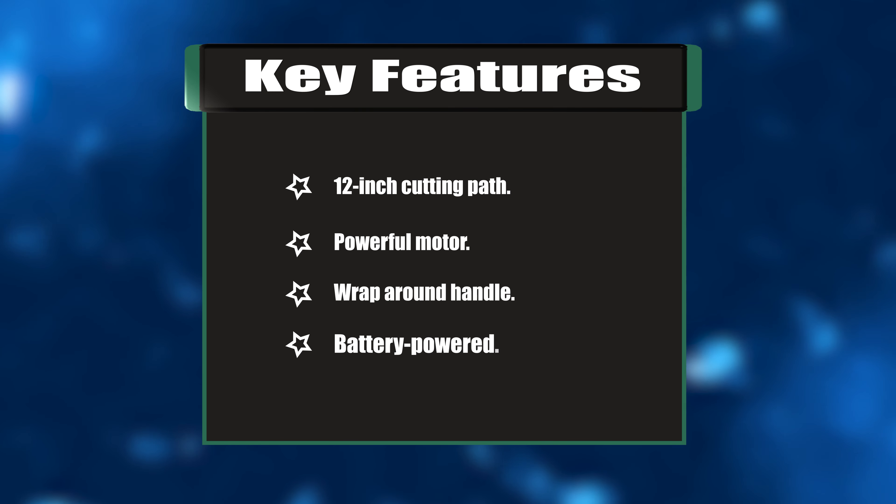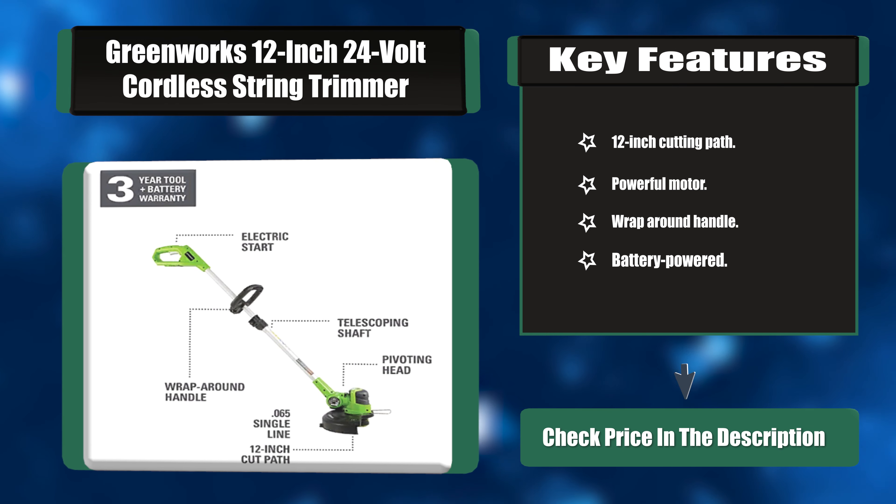Key features: 12-inch cutting path, powerful motor, wrap-around handle, battery-powered.